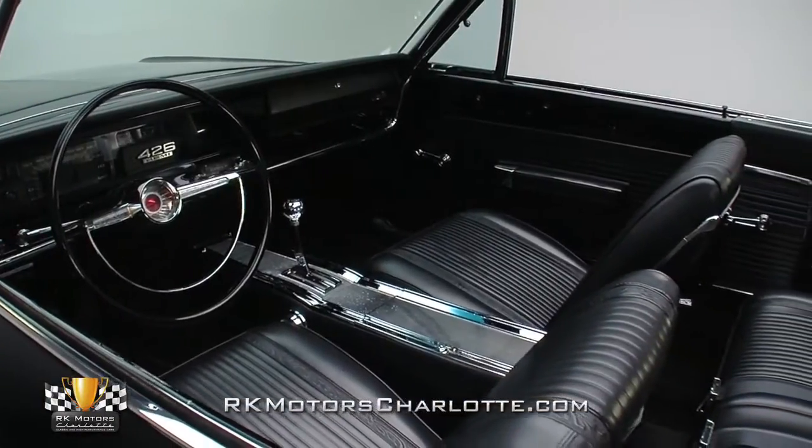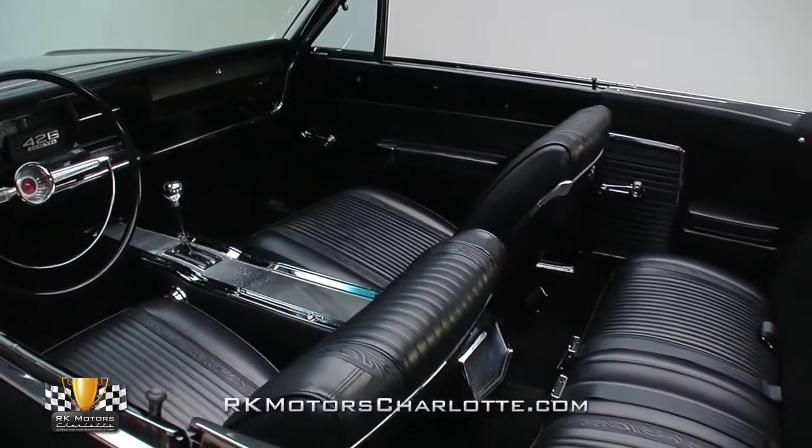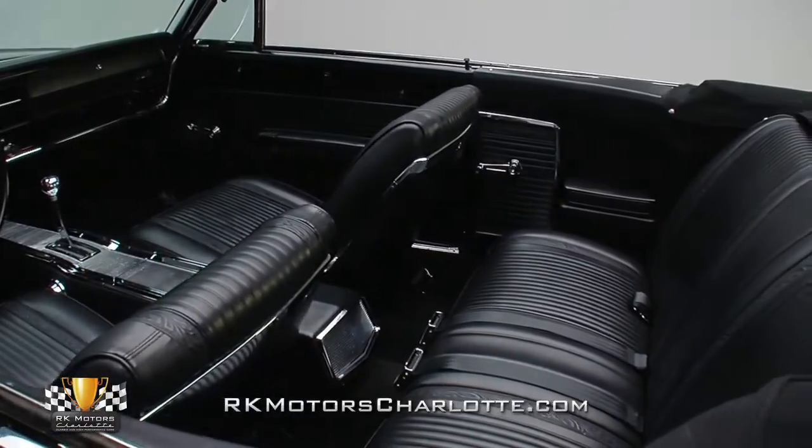Restored by The Upholsterers in Riverside, California, and finished in quality Legendary vinyl, this Plymouth cockpit brings a real sense of class to a car with a generally solemn and subdued nature.